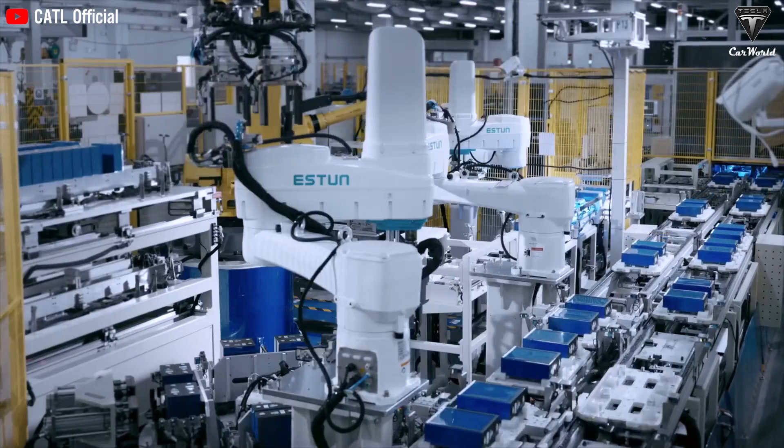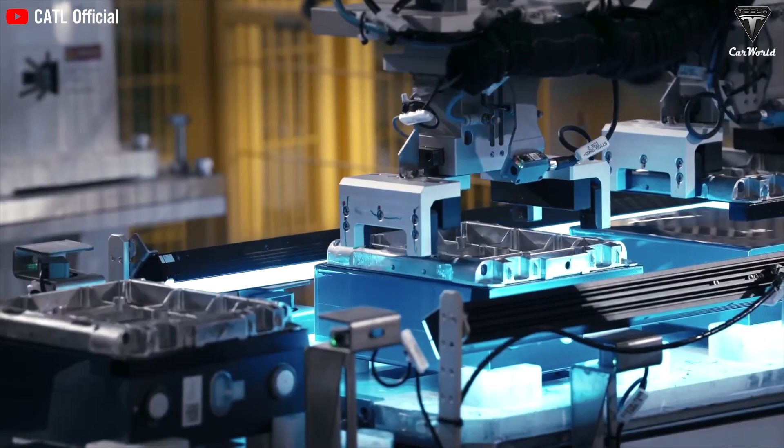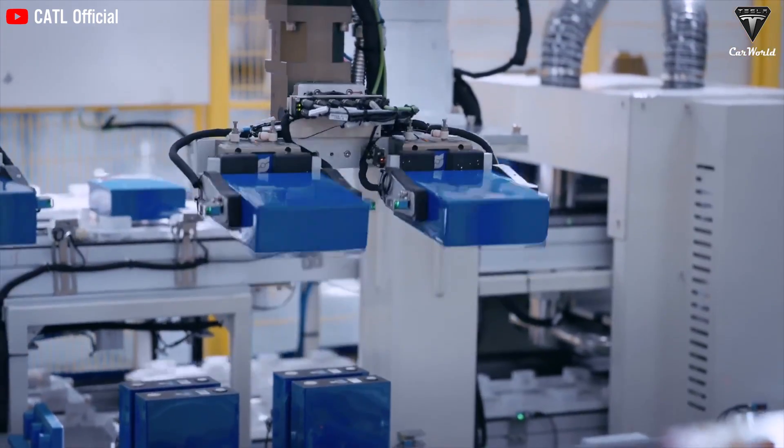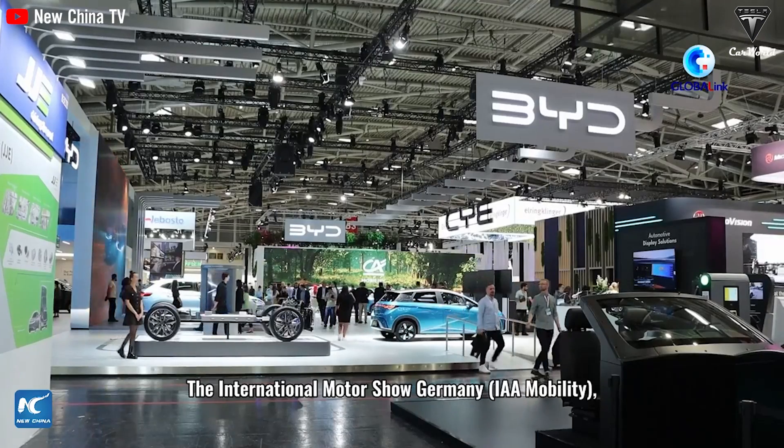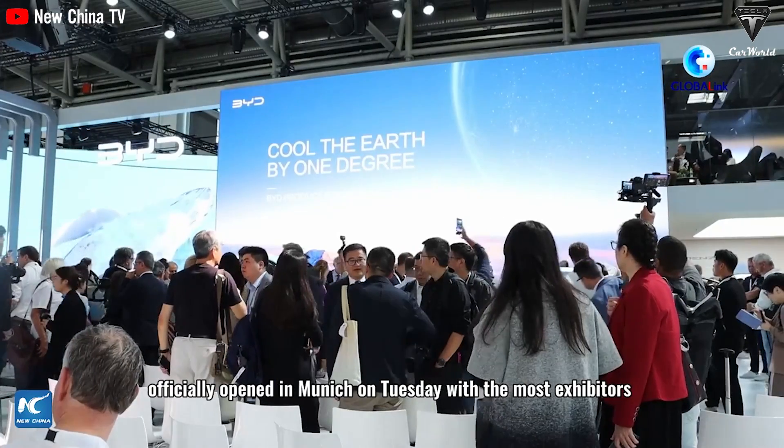Tesla's collaboration with CATL for the new Shining Plus battery is an excellent example of how the company positions itself as a leader in the EV market. Partnerships with BYD for mapping and navigation functionalities also demonstrate Tesla's commitment to innovation and safety. With all these collaborations, Tesla is well-positioned to face any challenges in its continuous growth trajectory.